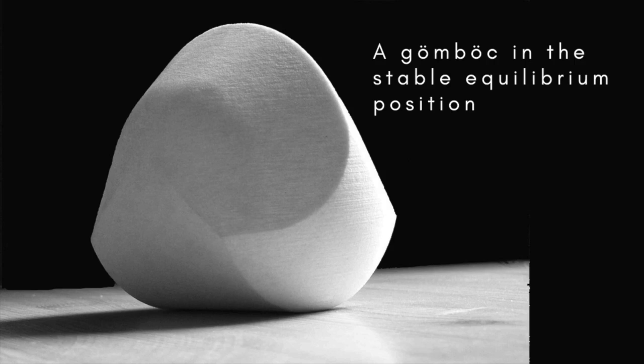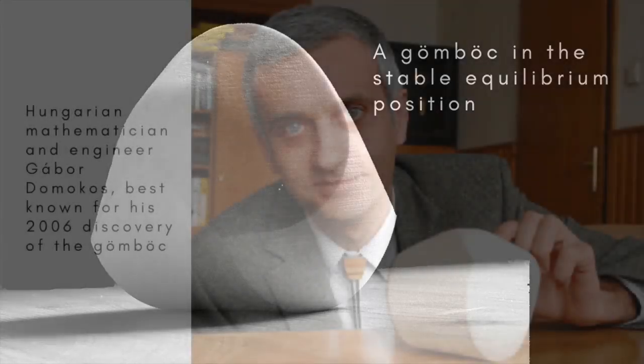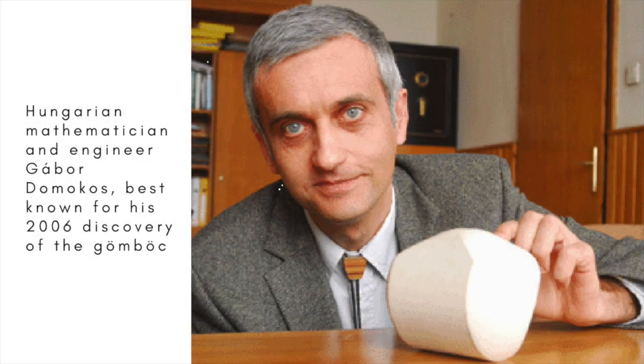In other words, if placed on a flat surface, in every position except one, it will move until it's resting on its solitary stable point. The only exception is the unstable point, in which it will remain unless given the slightest nudge. Proof that the Gömböc can exist in the real world and in many different forms came from Hungarian mathematician and engineer Gabor Domokos and his student Peter Varkonyi in 2006.